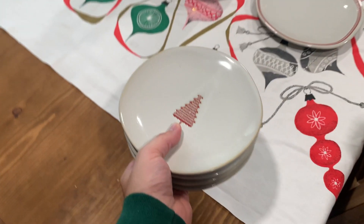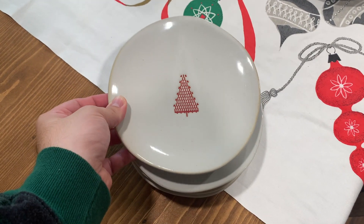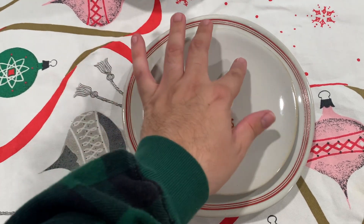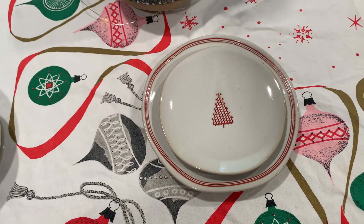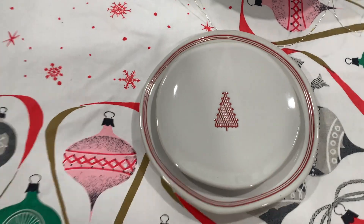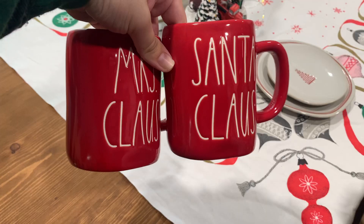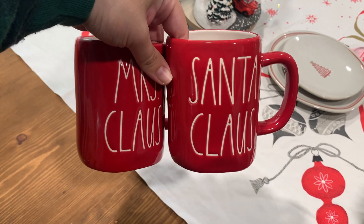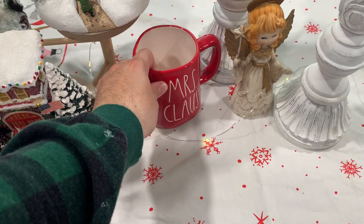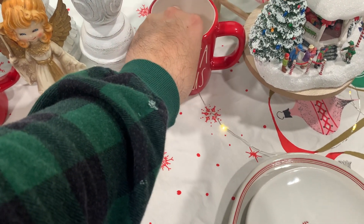I also have these other Hearth and Hand plates that I found — also thrifted — and they have a Christmas tree in the middle of them, so I placed them on top of each of the base plates. I love how all of these colors are combining, mixing both vintage and new items. And of course, this wouldn't be a classic Daniel decorating style without adding some Rae Dunn — so I have my thrifted Mrs. Claus and Santa Claus mugs placed on each side of the candle pillars. The red makes a big pop against the tablecloth.